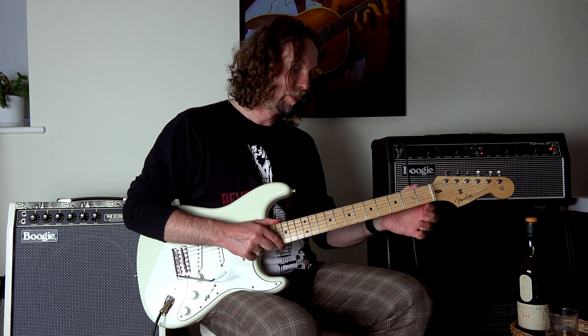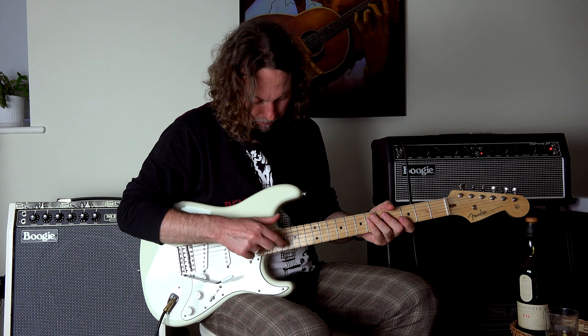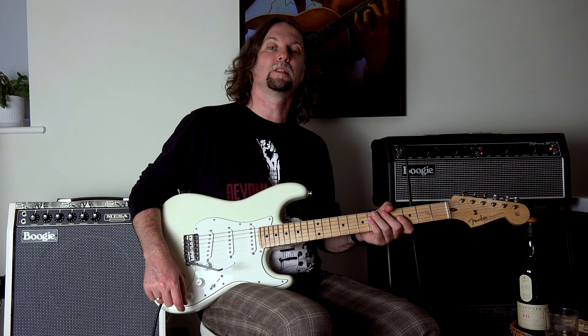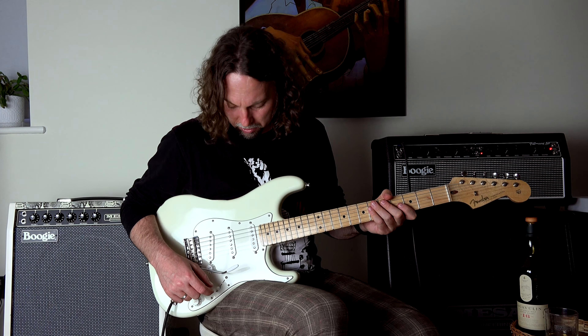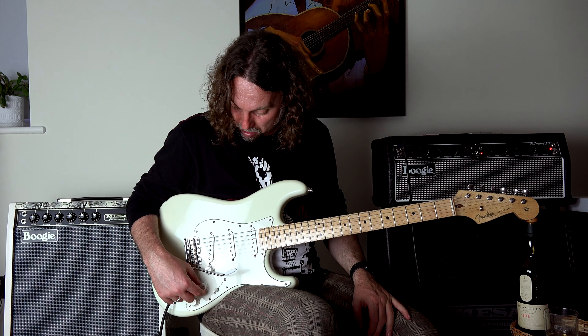So: medium C neck, medium jumbo frets, vintage tuners, alder body. Quite nice weight — it's not the lightest one because the lightest Strats are usually the swamp ash-bodied ones. But this is not heavy at all. Very, very nice guitar.